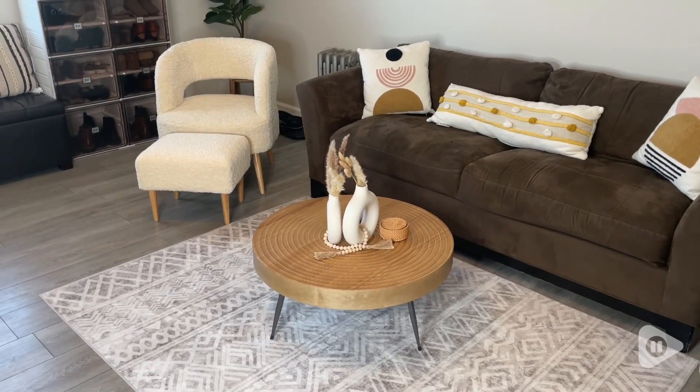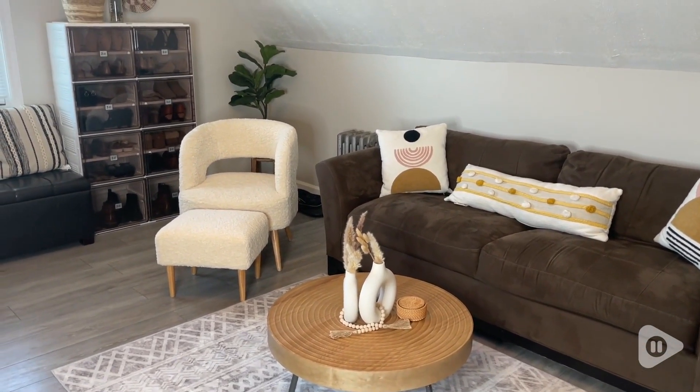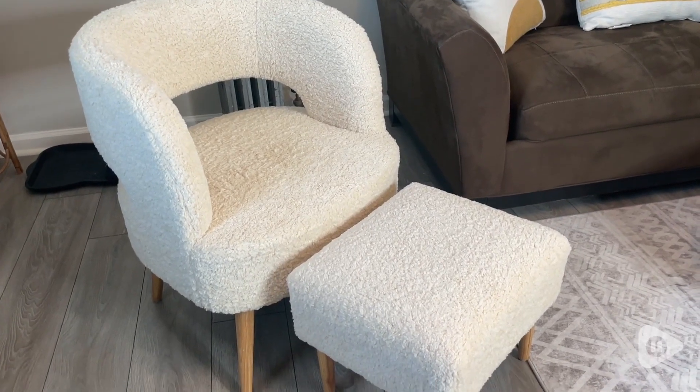Hey there, this is Lisa with WTI, and today I want to show you this beautiful chair and ottoman I'm obsessed with. First of all, I love this sherpa material that makes it super soft and gentle.